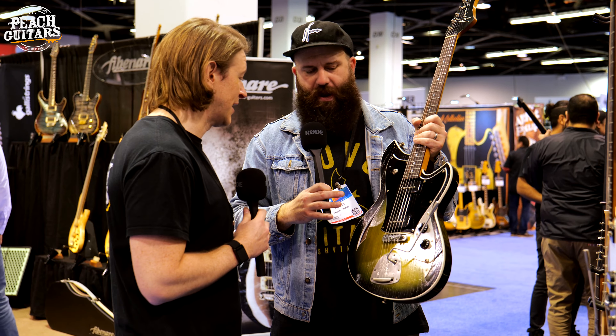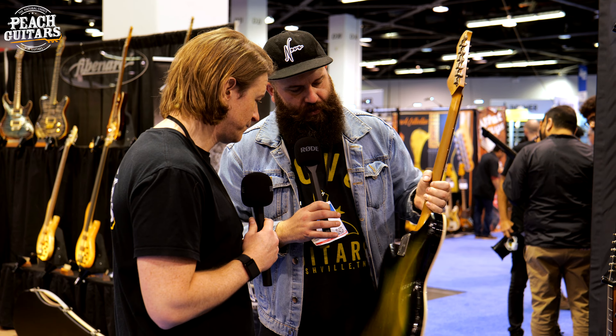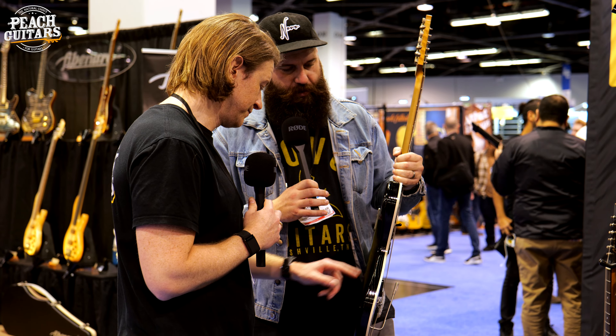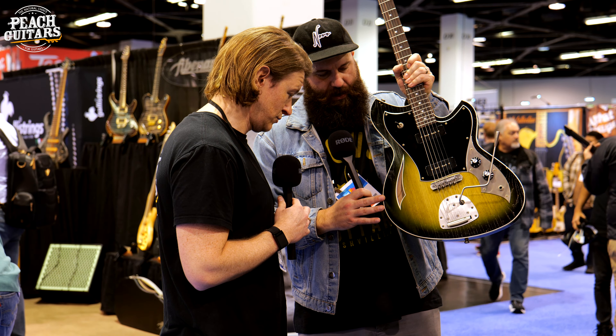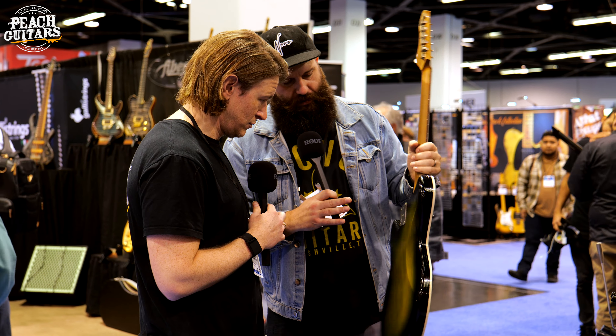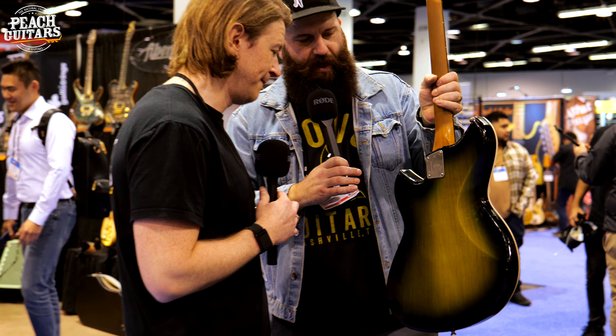We've updated it to just have our standard Fralin P90s instead of the Alnico hum-cancelling ones. That's still an option for a custom order, but just to keep it simple. It's a great set of standard pickups. The other big change was the contours. The Mirus used to have no contours on the front or the back, but now we've got a very slight arm contour on the front, tummy contours in the back, and a round over on the edges. It's single bound on the top.